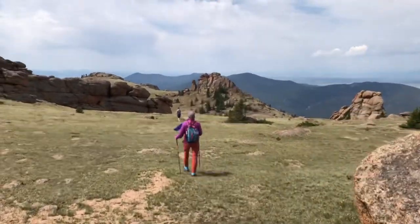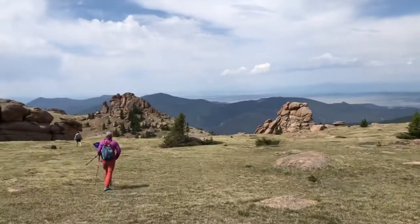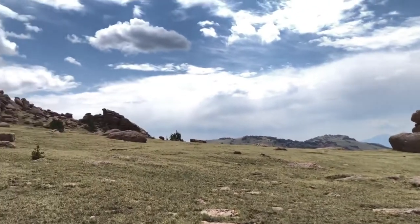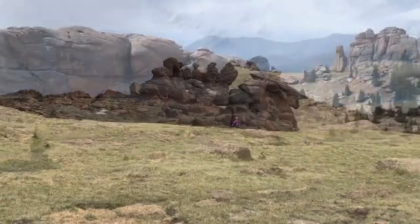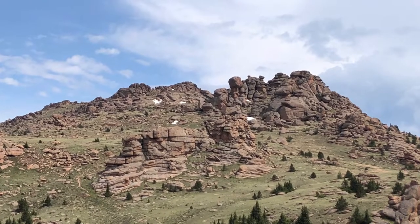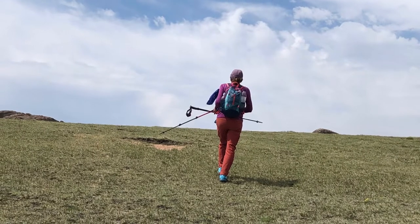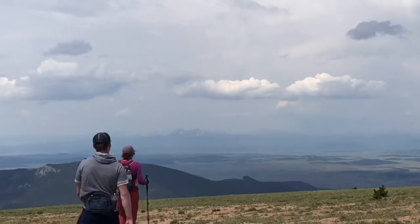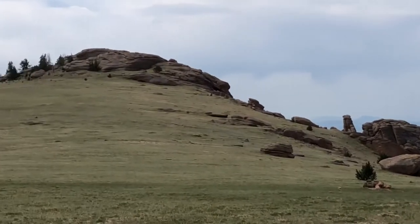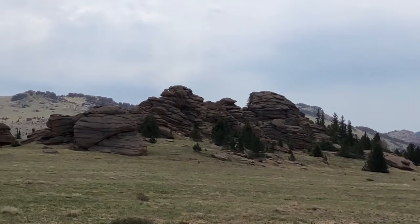We are coming down, just enjoying this tundra. The rock formations are incredible. Let me stop here so we can get a look at them. This expansive tundra up here is so cool. We had a great time on the top — awesome, well worth it. The undiscovered Bison Peak.